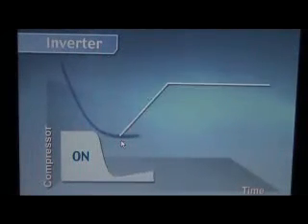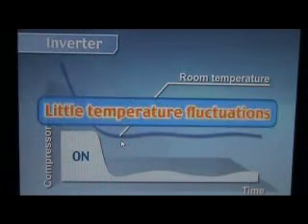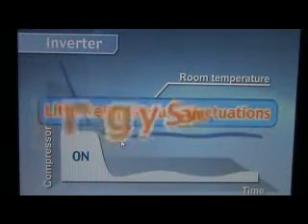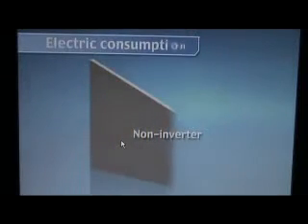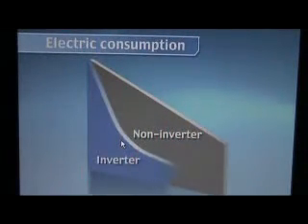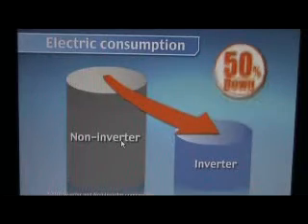Inverter is different. Inverter models start with a quick blast of full power, then lower the power to keep conditions comfortable and energy saving. As a result, it consumes 50% less electricity than a non-inverter model.